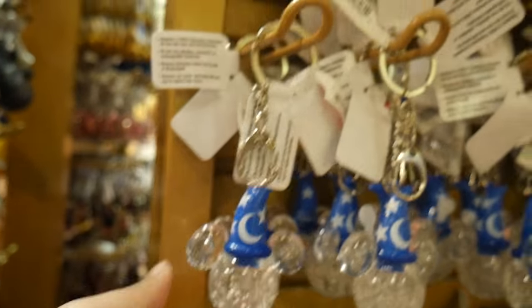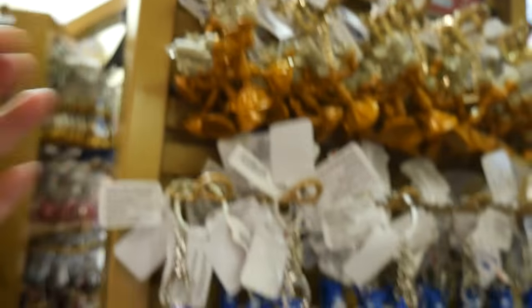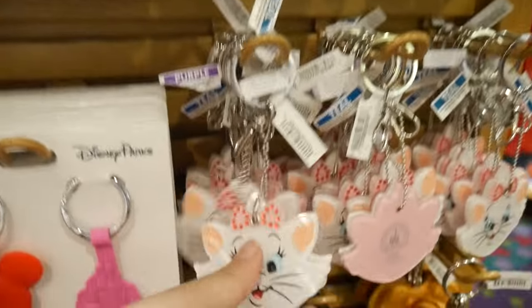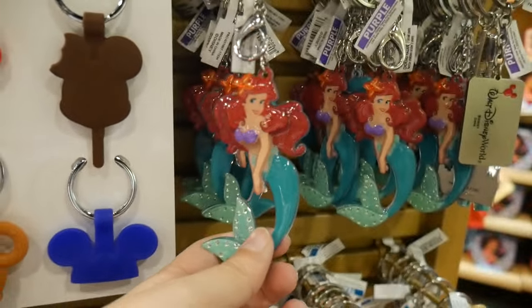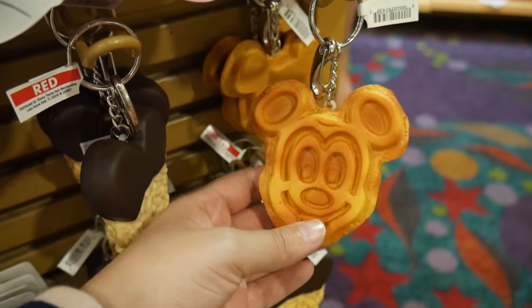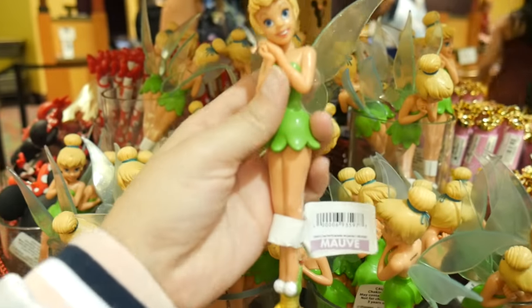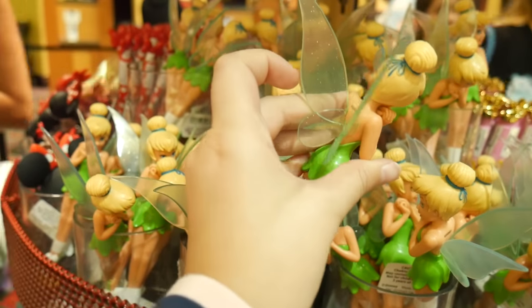Overall they had an amazing variety of themes, and there were so many things I'd never seen in a Disney store before — because I hadn't visited a Disney store until now. So it was a first for me in two ways: both the Lego Store and the Disney Store were brand new experiences.